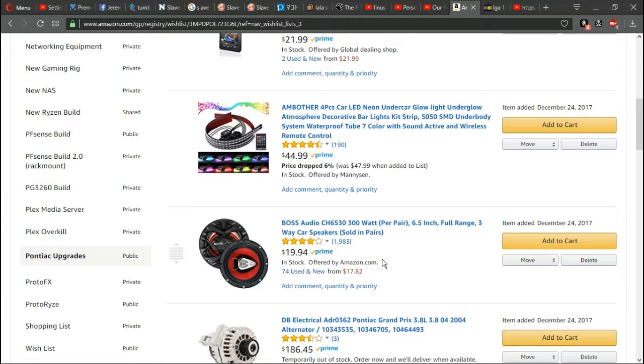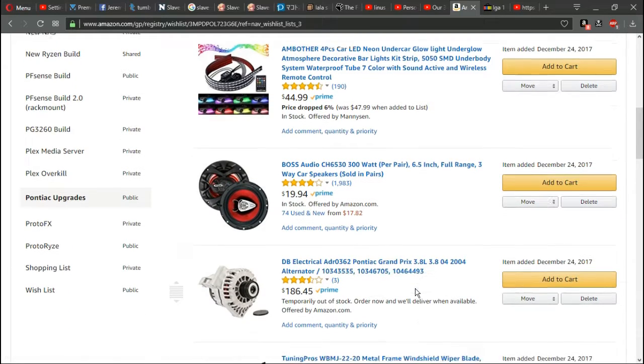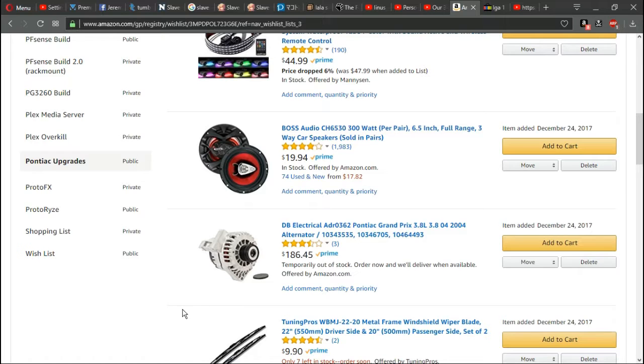I'm buying new speakers for it — one of the speakers in the car is blown. I have some here at the house, but I wanted to go with Bose with red, especially since it has a nice little cover for it. I'm also going to be putting in a professional alternator, which should allow me to run everything nicely without putting too much strain on it.